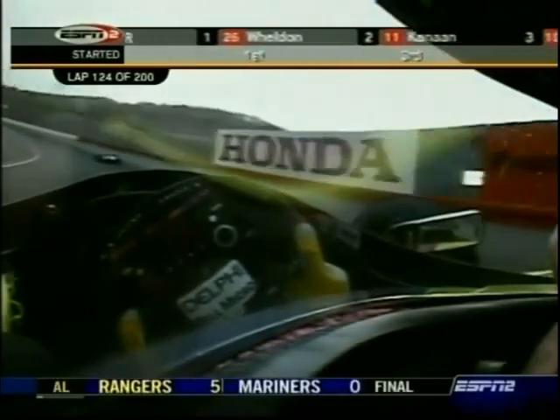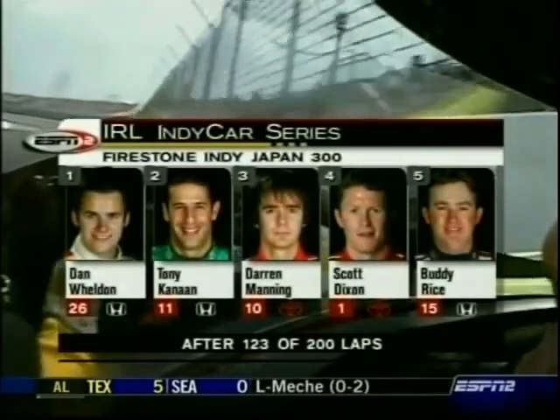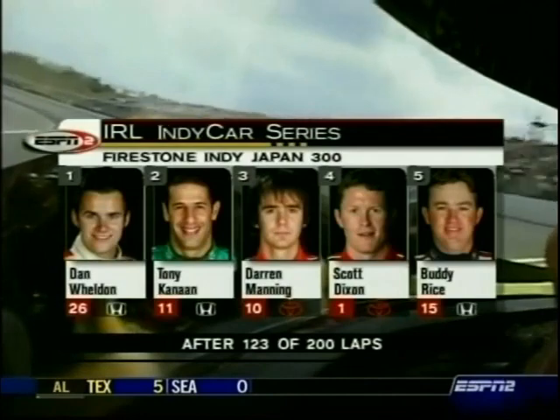Delphi car looking good there. And 123 laps now complete, so we're probably getting pretty close to another opportunity to come into the pits — 43 laps since the last stop by the leader. Alright. Thank you.